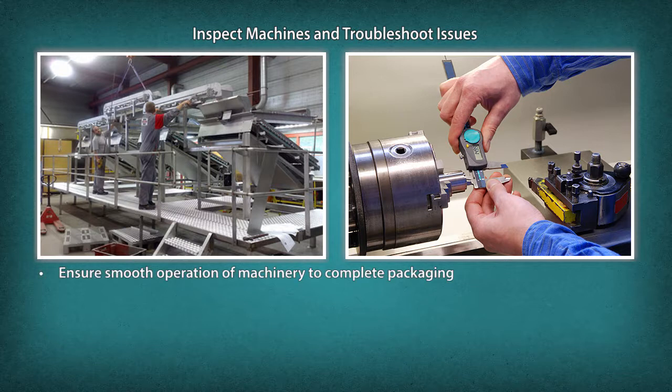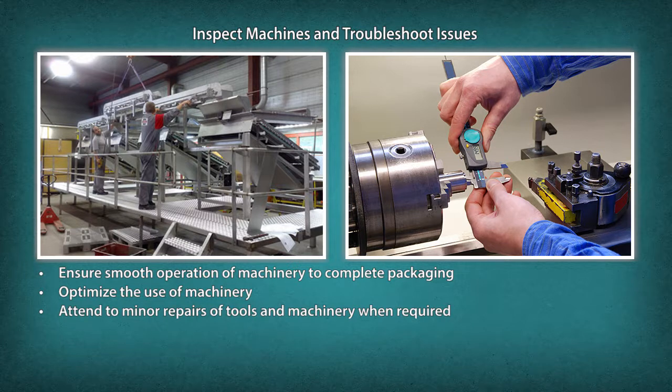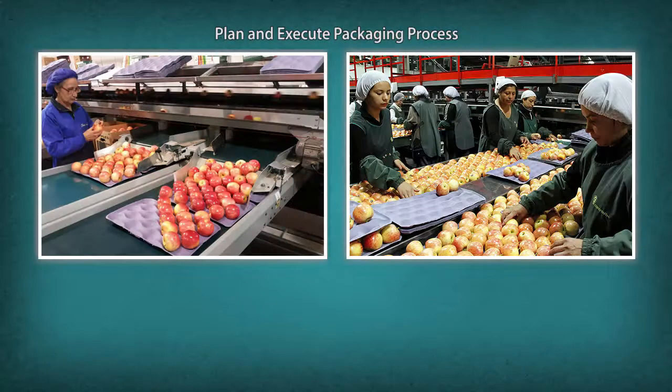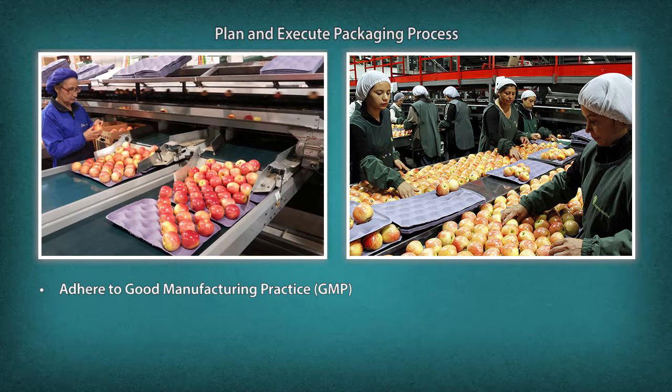Ensure smooth operation of machinery to complete packaging, optimize the use of machinery, attend to minor repairs of tools and machinery when required, and ensure that safety rules and regulations are observed to prevent accidents.